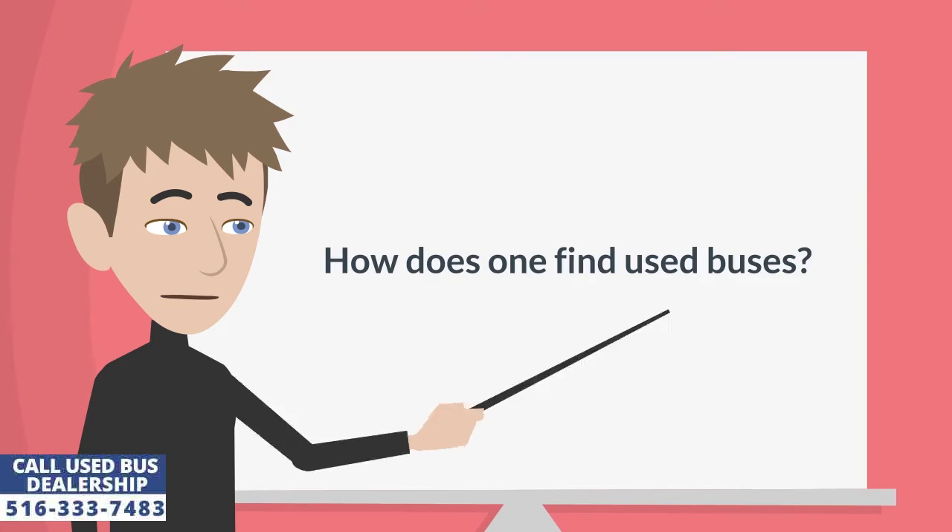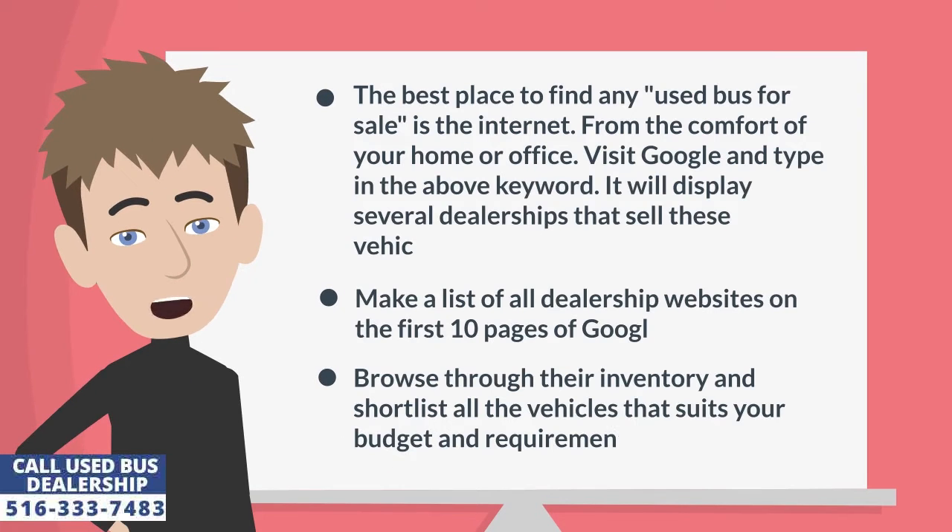How does one find used buses? The best place to find any used bus for sale is the internet. From the comfort of your home or office, visit Google and type in the above keyword. It will display several dealerships that sell these vehicles.